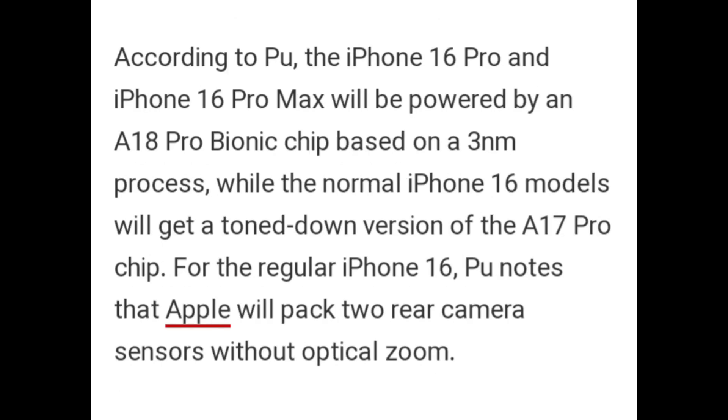According to Poo, the iPhone 16 Pro and iPhone 16 Pro Max will be powered by an A18 Pro Bionic chip based on a 3nm process, while the normal iPhone 16 models will get a toned-down version of the A17 Pro chip. For the regular iPhone 16, Poo notes that Apple will pack two rear camera sensors without optical zoom.